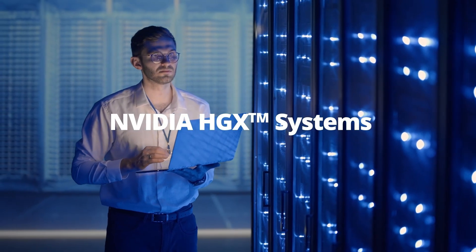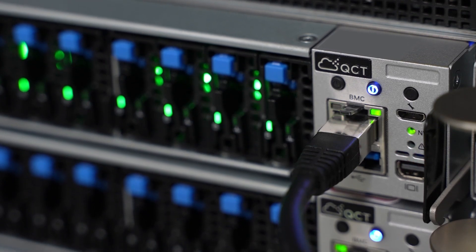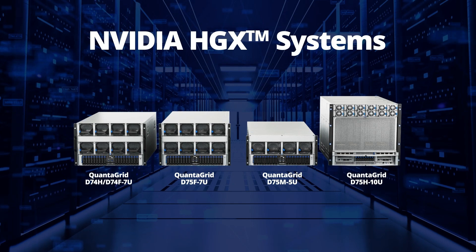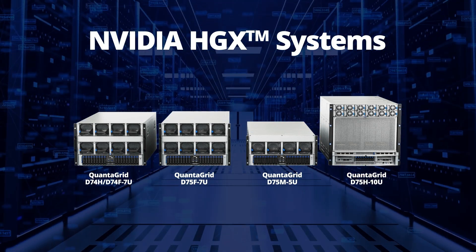NVIDIA HGX Systems. QCT AI server systems with NVIDIA HGX tackle today's challenges and the most demanding generative AI workload requirements, offering air and liquid cooled servers to accelerate different AI workloads.